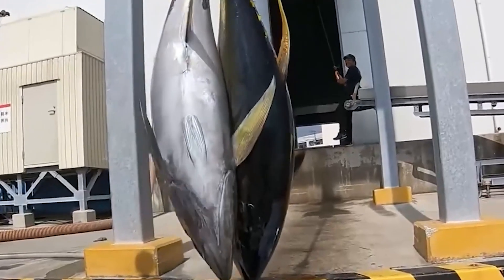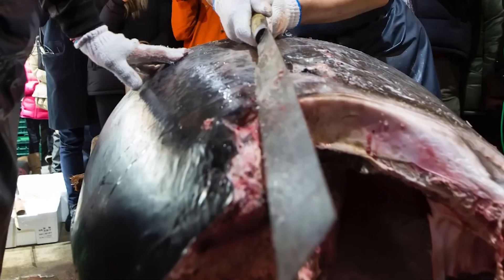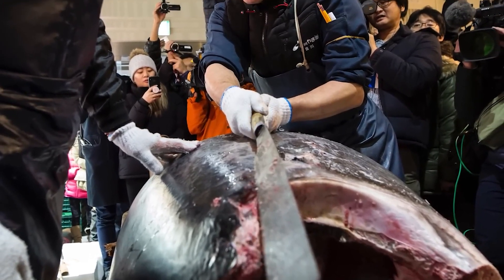Certification programs like the ASC and BAP ensure adherence to sustainable practices. By integrating advanced technology, health management, and sustainability, bluefin tuna farming meets high market demand while minimizing environmental impact.